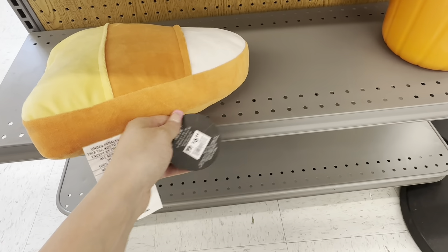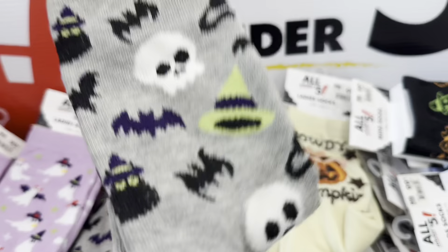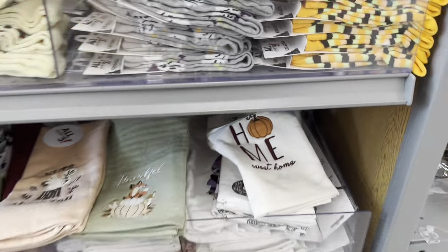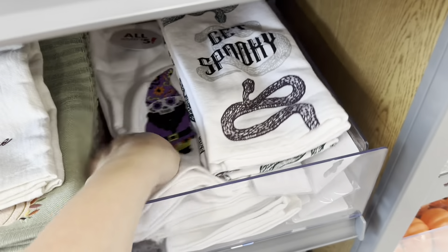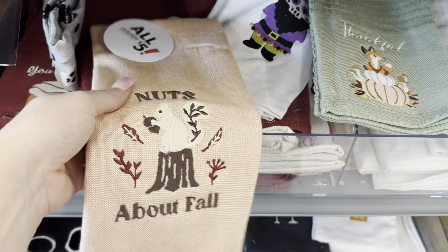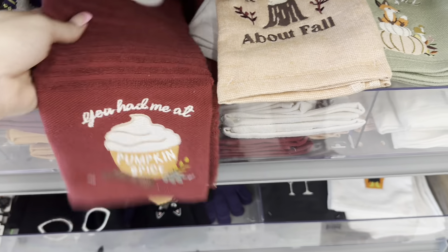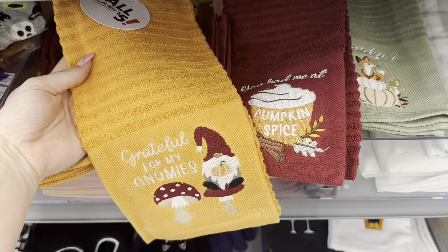I found an adorable little candy corn pillow for $6.99, and they had more socks for $0.99. There's a cowboy pumpkin that says 'howdy pumpkin' — so cute. They also have kitchen towel sets at $2.99, very thick and nice quality. I love the fox-themed ones, and there's one with a squirrel that says 'nuts about fall,' a 'pumpkin spice had me at pumpkin spice' one, and one that says 'grateful for my gnomies.'